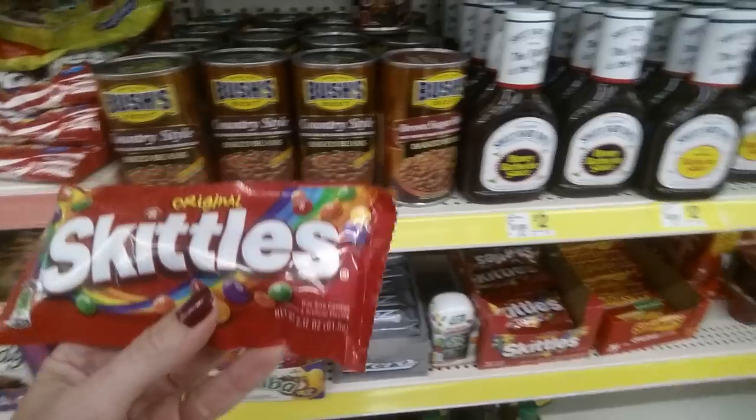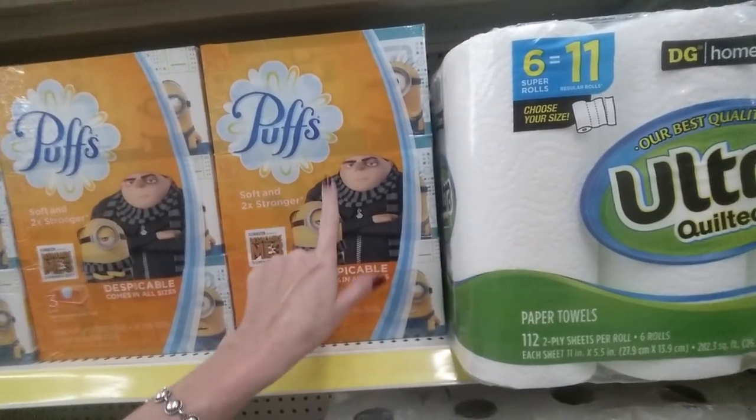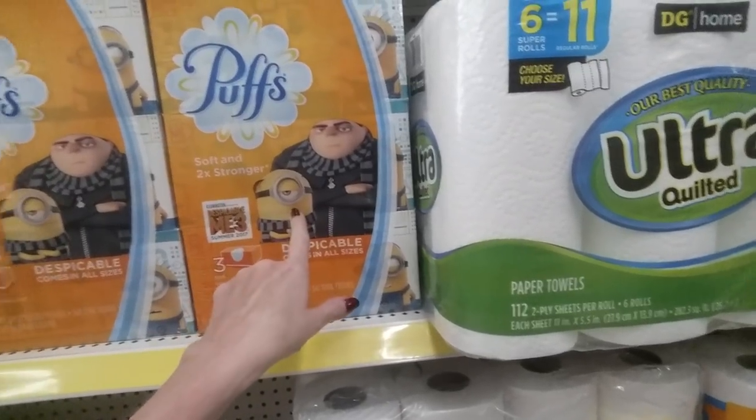One thing about Dollar General — a lot of times things don't have prices, so you don't really know how much they are. Over here we have these puffs I bought for one of my kids for school, because he loves the Minions so much. That's about how my kids are going to look on the first day of school — pretty accurate.